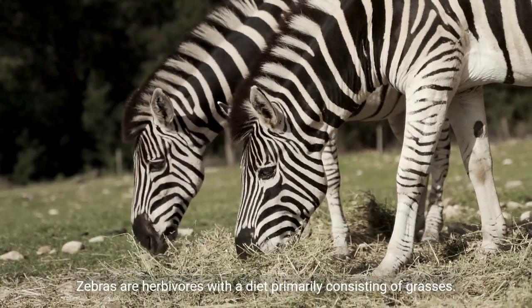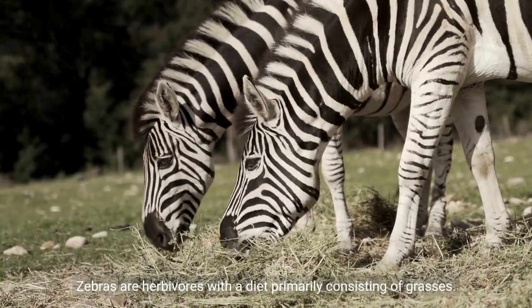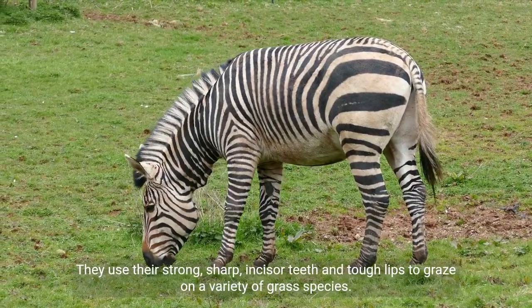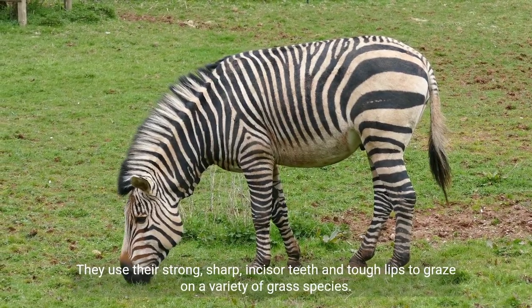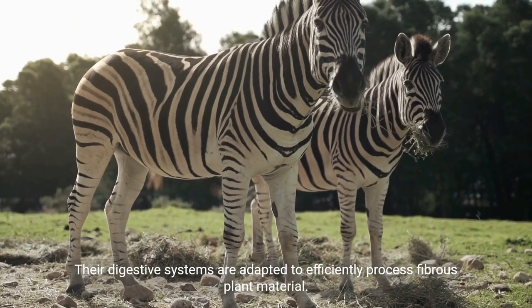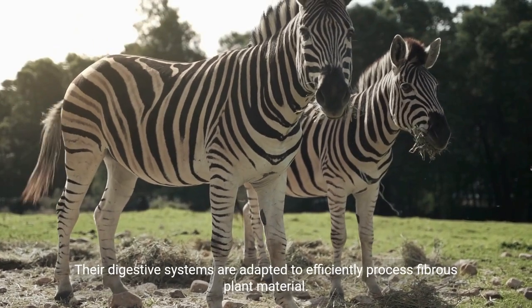Zebras are herbivores with a diet primarily consisting of grasses. They use their strong, sharp incisor teeth and tough lips to graze on a variety of grass species. Their digestive systems are adapted to efficiently process fibrous plant material.